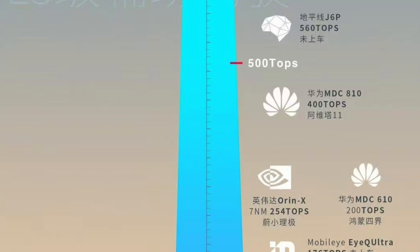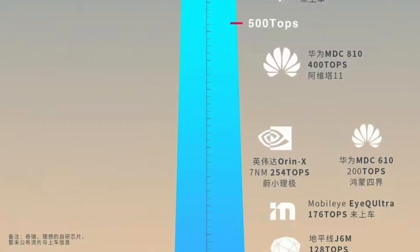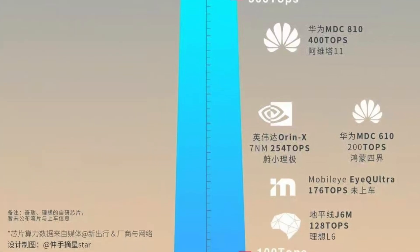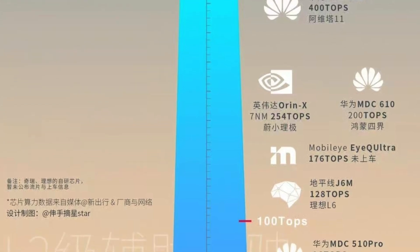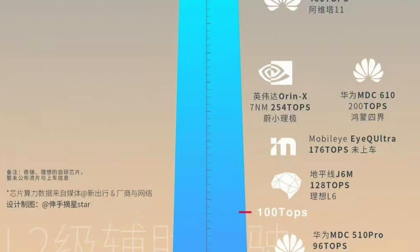On the right-hand side, you have the other autonomous driving chips. These probably support level two — most of these chips rather support level two.